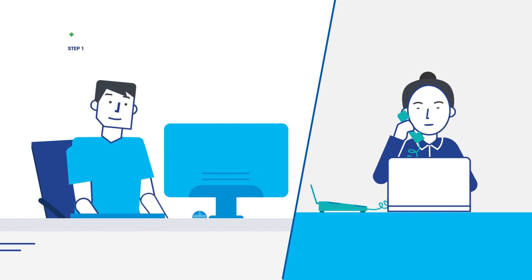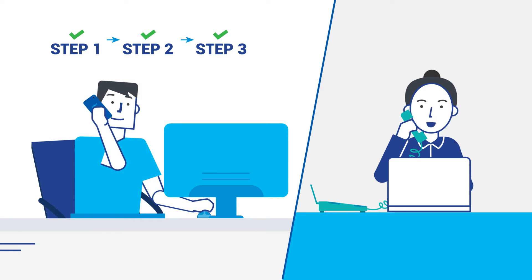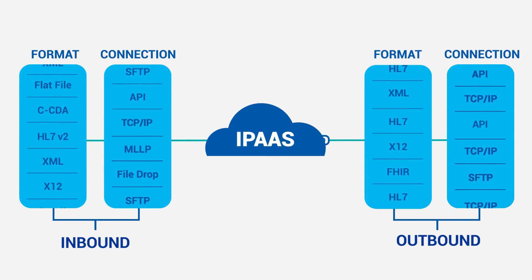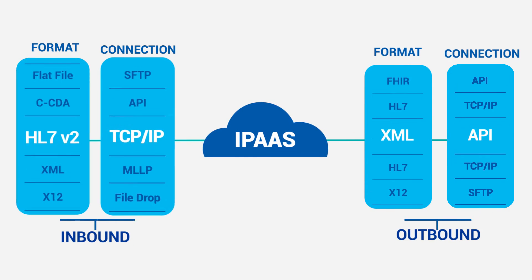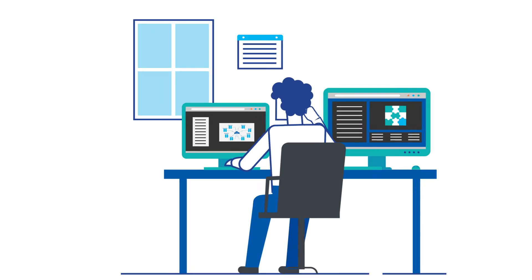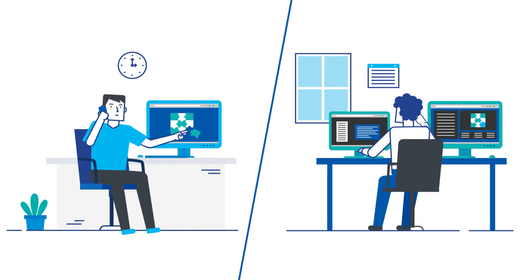Our integration guide partners with your team for each interface, configuring the inbound format and connectivity method. Then data processing rules are mapped and developed with business logic to suit your needs. Finally, data is delivered to your outbound destinations, ensuring full end-to-end connectivity. We handle the heavy lifting — you just give feedback.